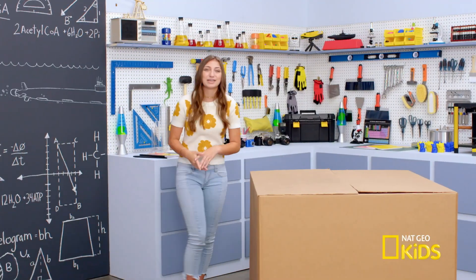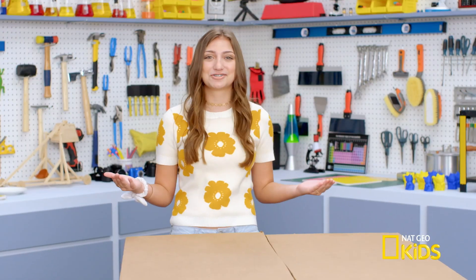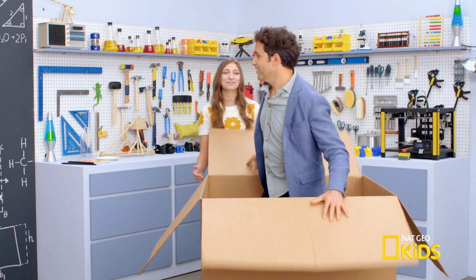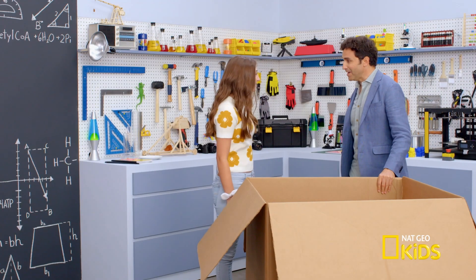Well, fortunately, National Geographic Kids has sent me my own experts to help me figure out these questions. This one got mailed straight to my loft. Thanks, Kamri. Good to see daylight again. I'm David Gruber, marine biologist.